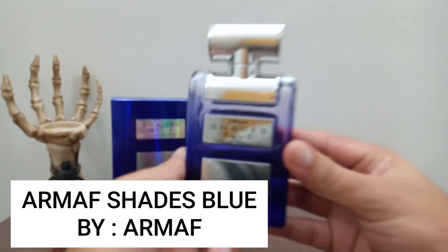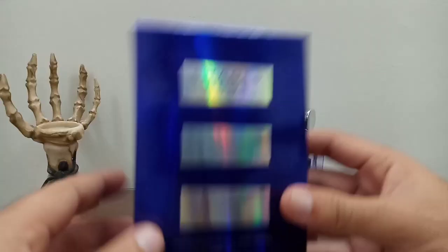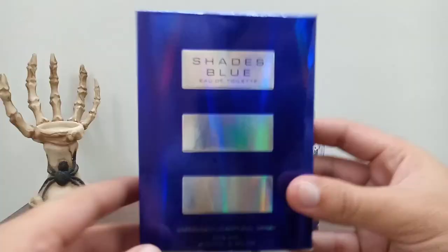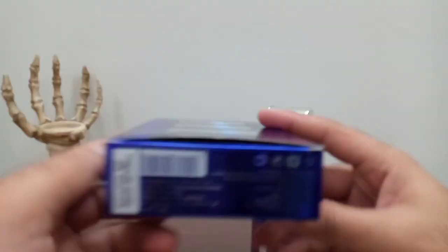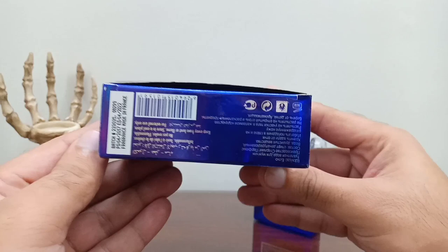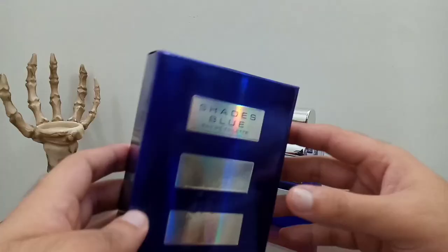So this is the bottle and the box - I'll show you guys the presentation. The box has three strips on the front, 'Shades Blue' here. On the bottom you get the batch, production date, expiry date, and 'Made in France.' The newer ones coming from the house of Armaf are basically from UAE or Dubai, so in my opinion the made-in-France ones are quite better than those.